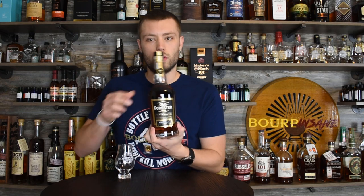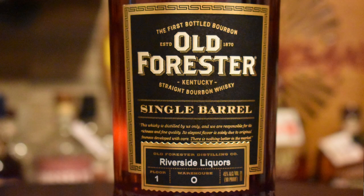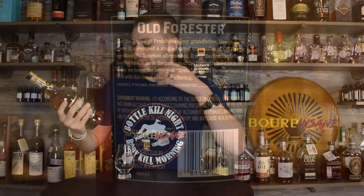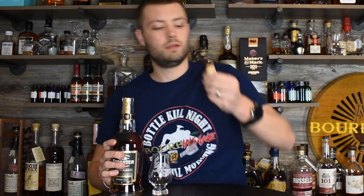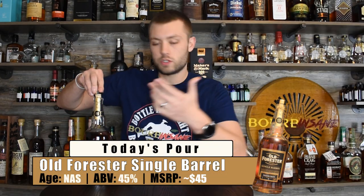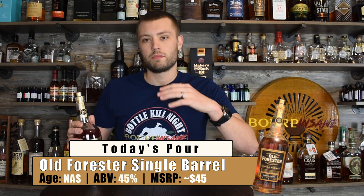We're talking about a single barrel, and this is actually a store pick from a local place around me — Riverside Liquors. These single barrel bottles are really cool looking: they're black with gold on the front. It's got where it was picked from right on the bottom of the bottle — the floor, warehouse, and proof. On the back they talk about Old Forester's history during Prohibition, when they were one of the first to put out products. This one has no age statement and comes in at 90 proof.